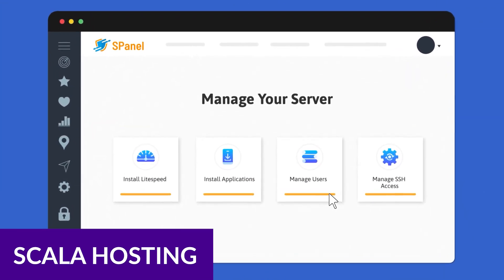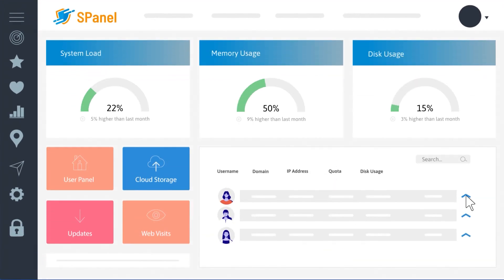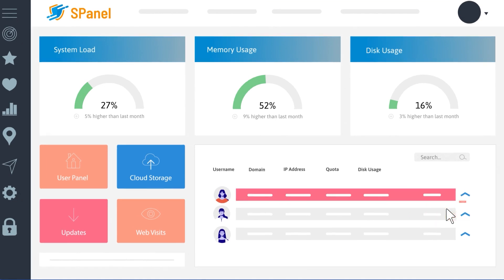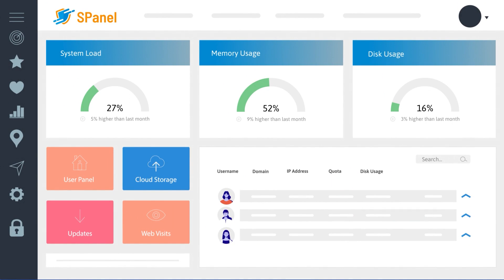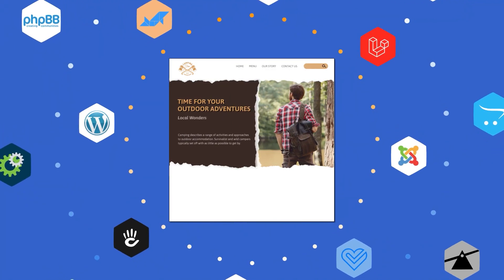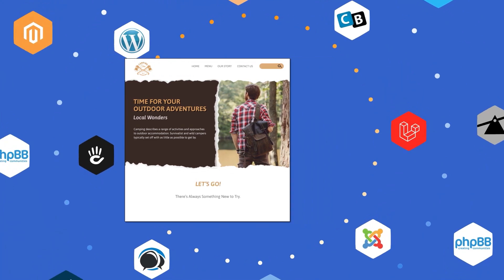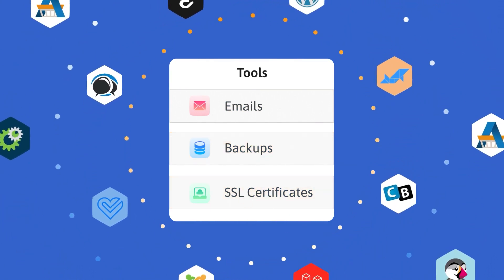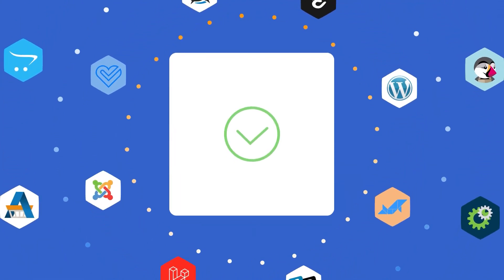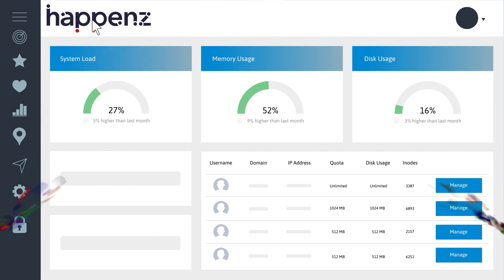Number four on our list is Scala Hosting. Scala Hosting is an incredible platform and one of the best you've likely never heard of. They offer 20GB of SSD storage, 24/7 live chat and email support, free security scans, migration, CDN, SSL, and automated daily backups for a very low price point. Plus, you'll get SSH and WP CLI access, a free domain, unlimited email accounts, and blazing fast NVMe SSD storage, which usually can't be found on an entry-level shared hosting plan.